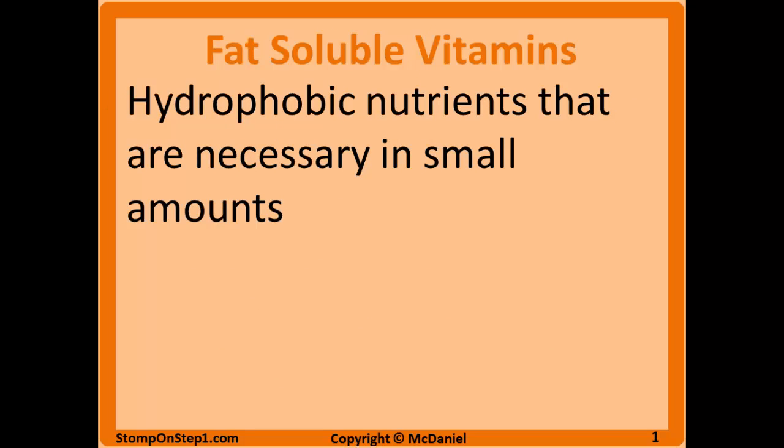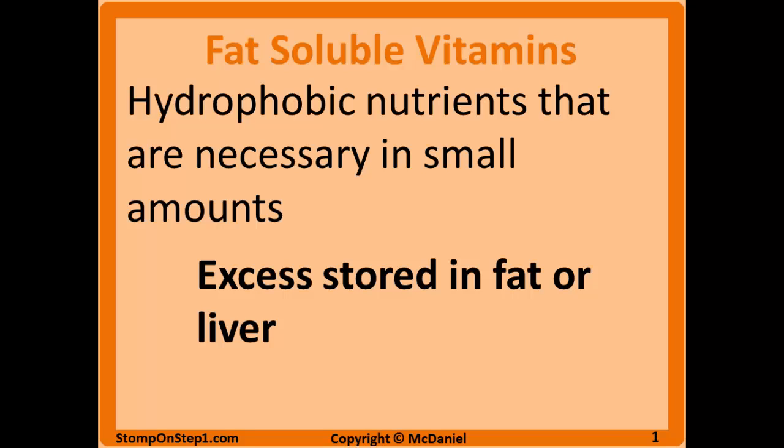We'll start with the fat soluble vitamins, which are hydrophobic nutrients that are necessary in small amounts to sustain a healthy life. Obviously hydrophobic is going to mean fat loving, and when we consume excess fat soluble vitamins, the excess is going to be stored in the fat and liver. This means that deficiencies are less likely because we can store weeks or months worth of the vitamins in our body, so it would take a long time for deficiencies to come up.